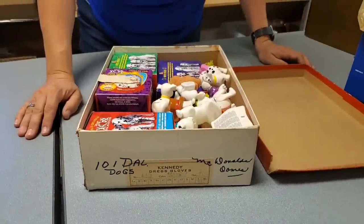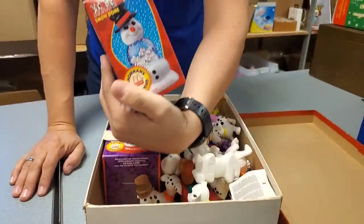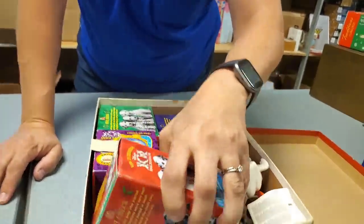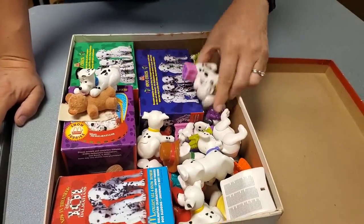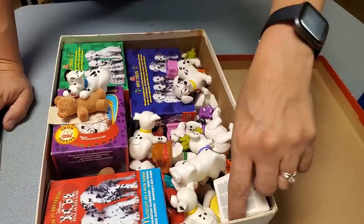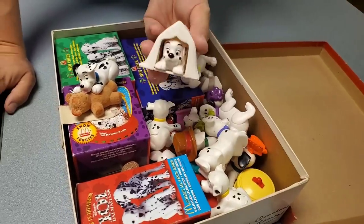Oh, there's some more Dalmatians. Is this a snow globe? Hopefully there's some Dalmatian fans out there. I hope so. Dad has purchased a ton of Dalmatians. It says London Herald — it's hiding underneath a newspaper.